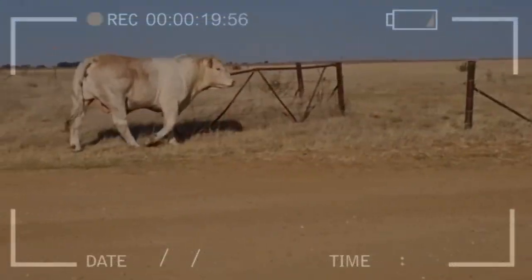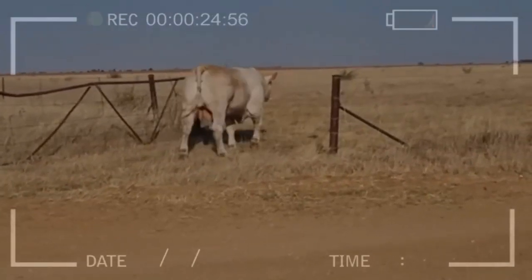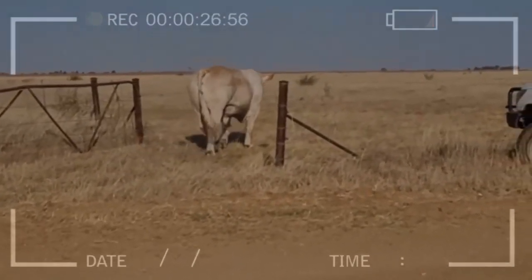Limousin: originating from France, the Limousin breed is known for its lean and tasty meat. The animals have well-developed musculature and a thin bone structure.